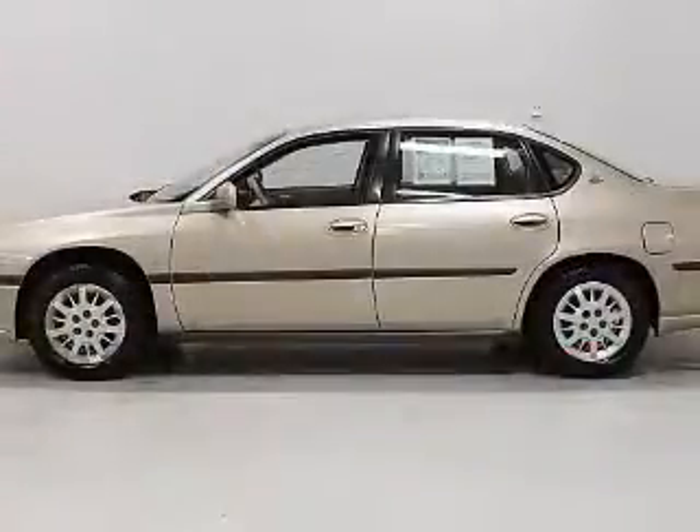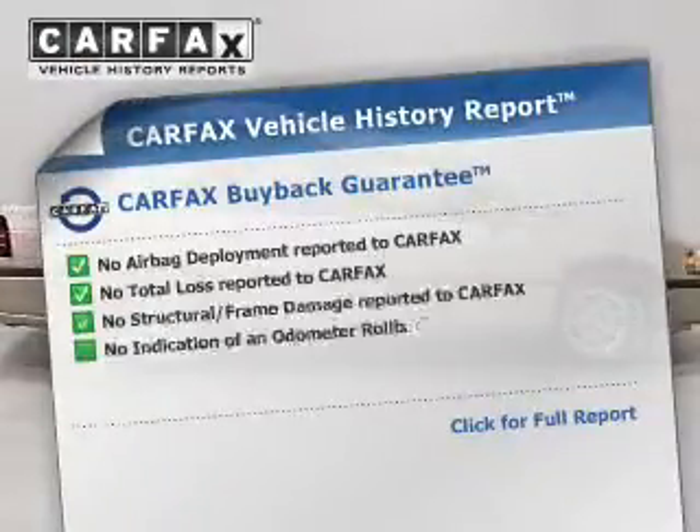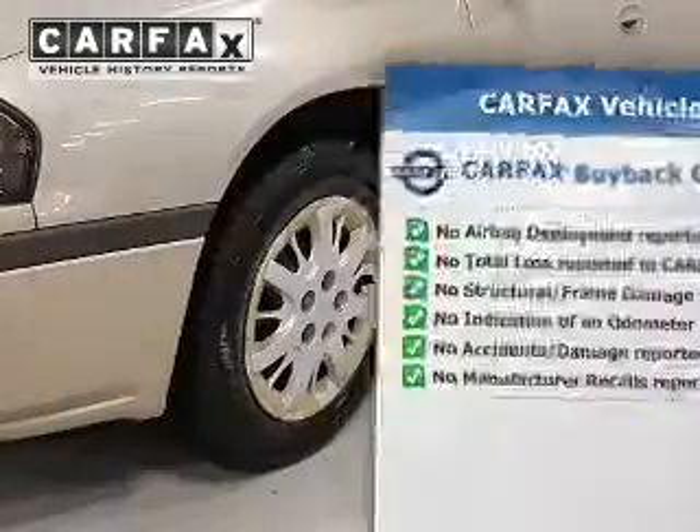Premium wheels lend a distinctive appearance. Enjoy the comfort of dual temperature controls. An included Carfax vehicle history report allows you to purchase with confidence and the knowledge that your buy was a smart choice.